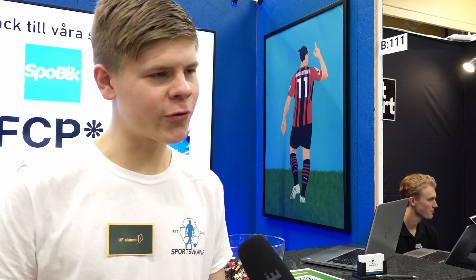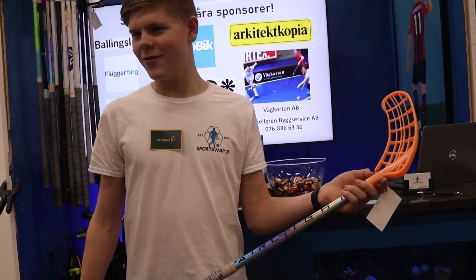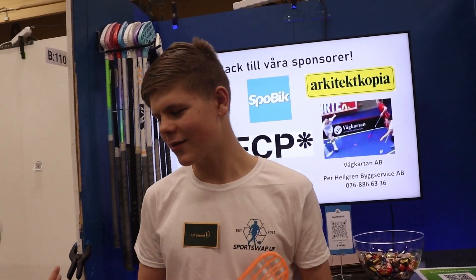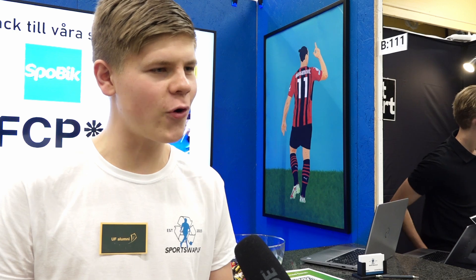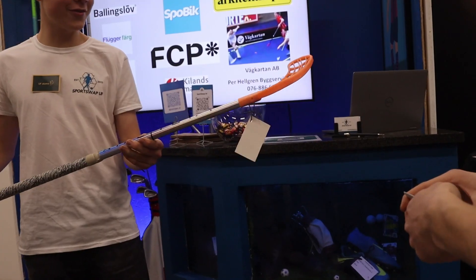We sell football and golf products from other brands. We also saw many products that are not used — products sitting around unused. We bought them, put them on the website, and sell them.